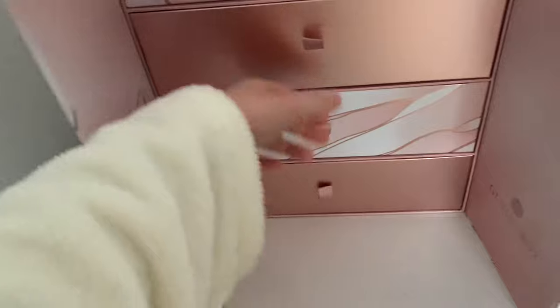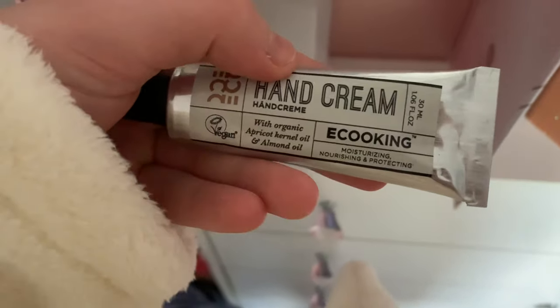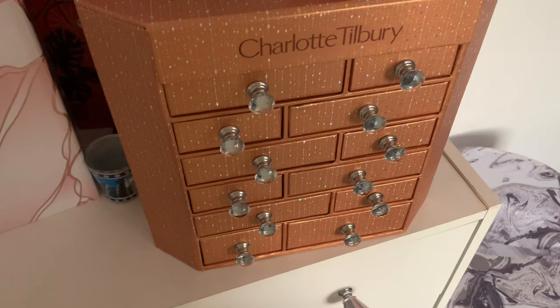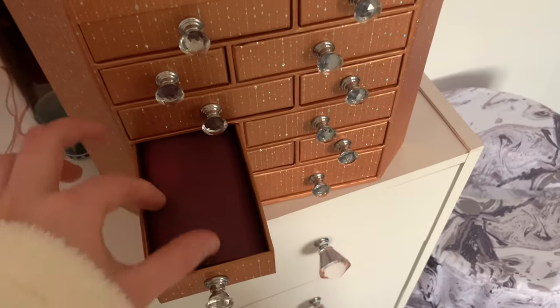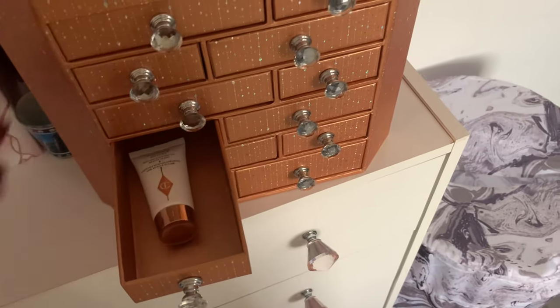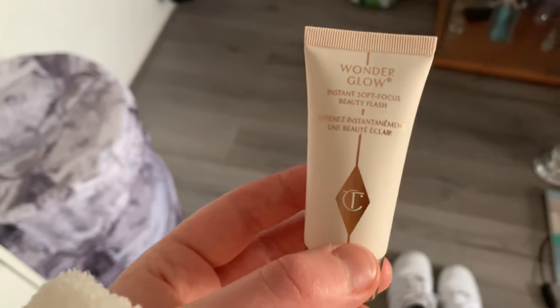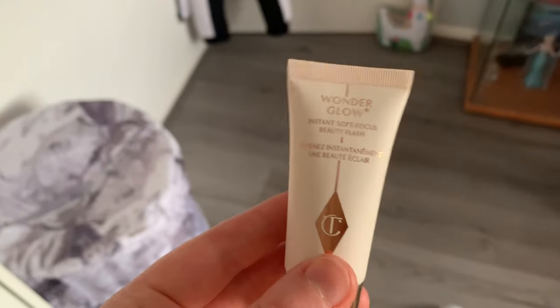We're on day 14 now. It's a hand cream by a brand I've never actually heard of, and it's vegan - that's interesting. Moving on to day number seven for Charlotte Tilbury - let's see what we've got. Oh, it's another skincare product - that's cute. So this is the Wonder Glow primer slash moisturiser that you put under your foundation.